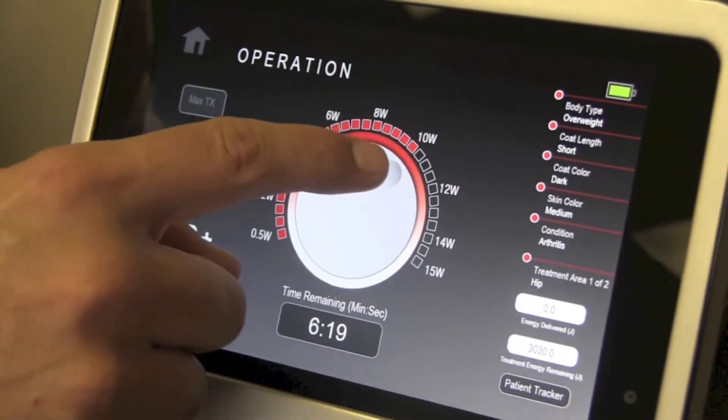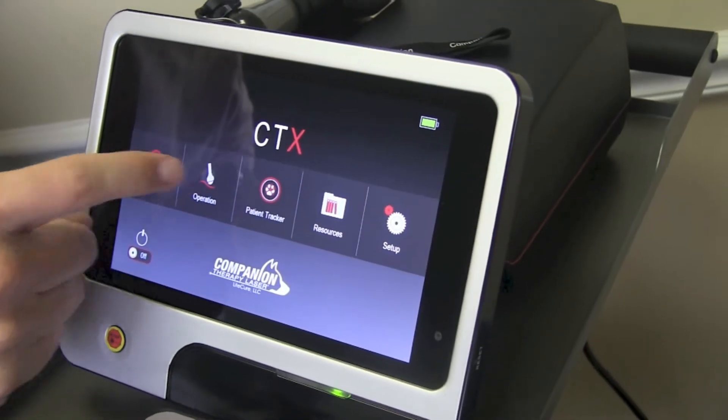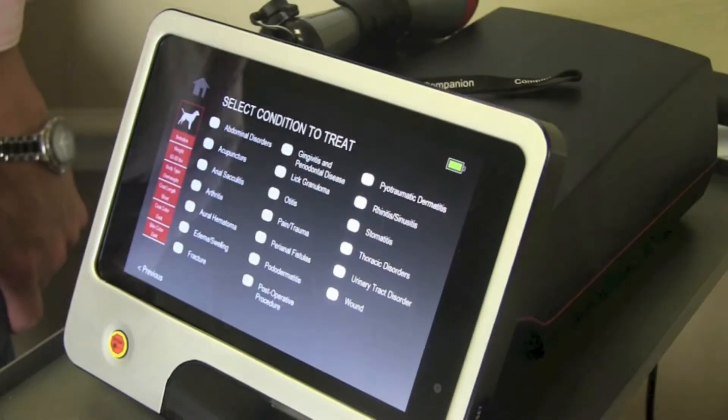The new CTX Therapy Laser features half a watt up to 15 watts of therapeutic power, SmartCoat Plus technology, 30% more protocols than have ever been on a companion therapy laser before, and perfect protocol to ensure that you get the right dose for every treatment, every patient, every time.